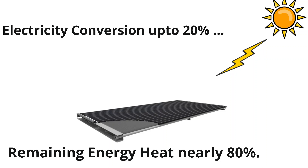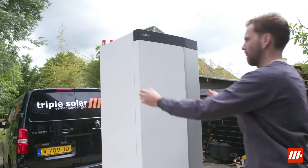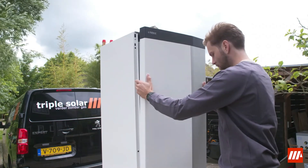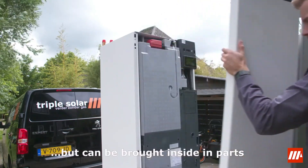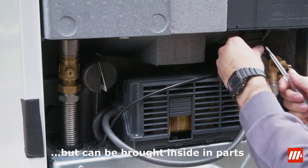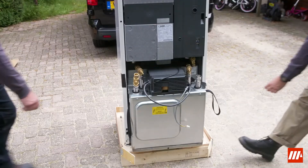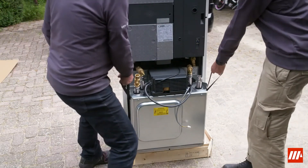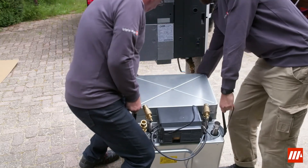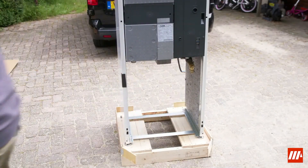It is this heat that is captured by the Triple Solar patented PVT panels and is delivered to the heat pump. The heat pump unit itself is small and compact. The heat pump system consists of two modules that can be installed in a building's boiler room. It measures 100 cm by 38 cm by 65 cm, weighs 55 kilograms, and has a reported noise level of 42 decibels.